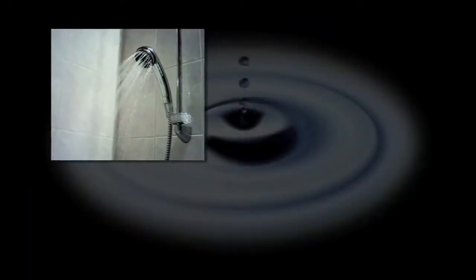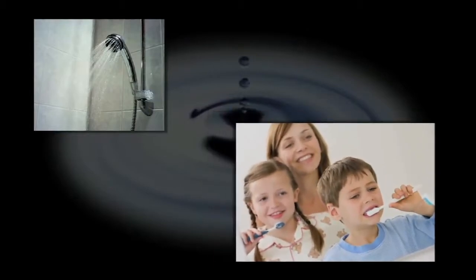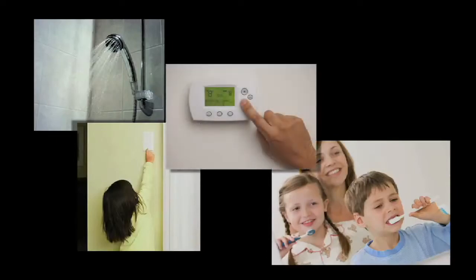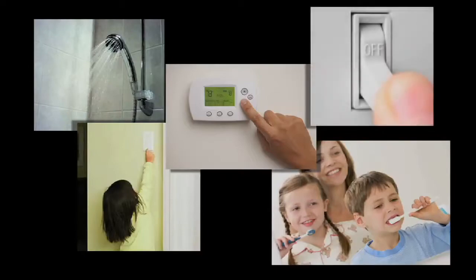Be conscientious of your water use — just little things like shorter showers, and for the kids, turning off the water while brushing their teeth. Washing your clothes with a full load instead of a half load. Very simple things — just changing your habits. Turn off the lights when you leave a room, be careful about what you have your thermostat set on. These are very simple things that don't really cost any money; it's just making a conscientious decision to do them on a day-to-day basis.